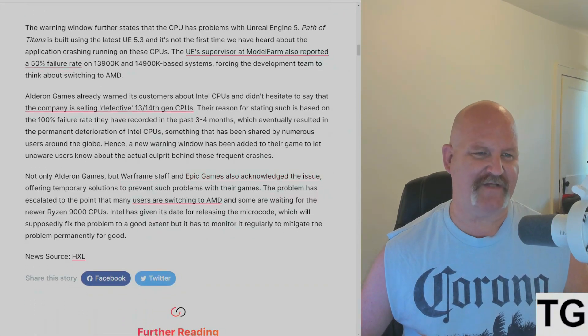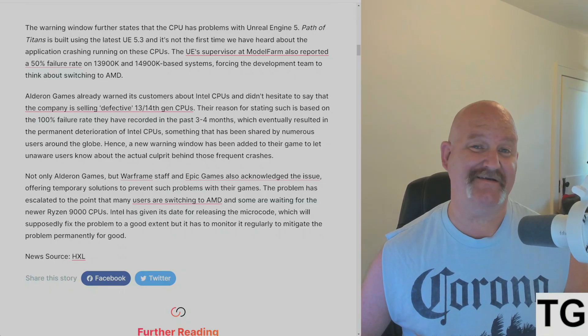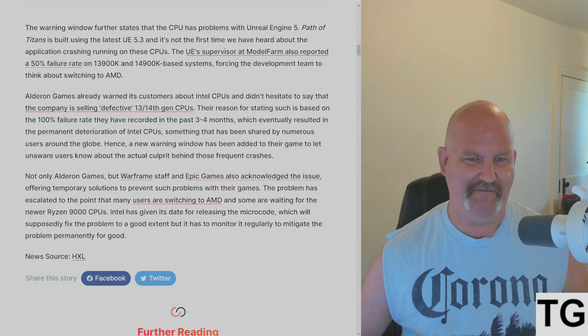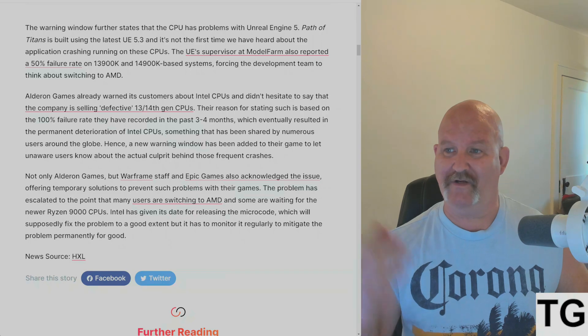The warning window further states the CPU has problems — Path of Titans is built using the latest Unreal Engine 5.3. And that's not the first time we've heard about applications crashing on these CPUs. The Unreal Engine supervisor at Model Farm has reported a 50% failure rate on the i9-13900K and the i9-14900K, forcing the development team to think about switching to AMD.